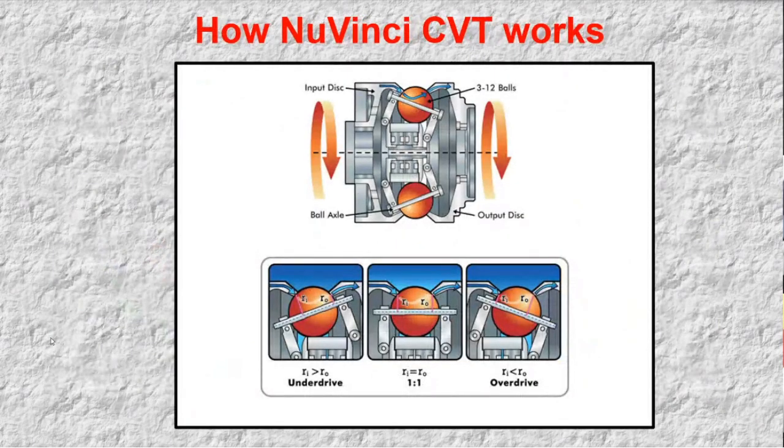NuVinci technology is a continuously variable planetary, or CVP, based on a set of rotating tilting balls fitted between two rings. Figure one illustrates the basic components of the NuVinci CVP technology. As shown in the figure, the NuVinci technology has an input disk or ring driven by the power source and an output disk or ring connected to the CVP output.